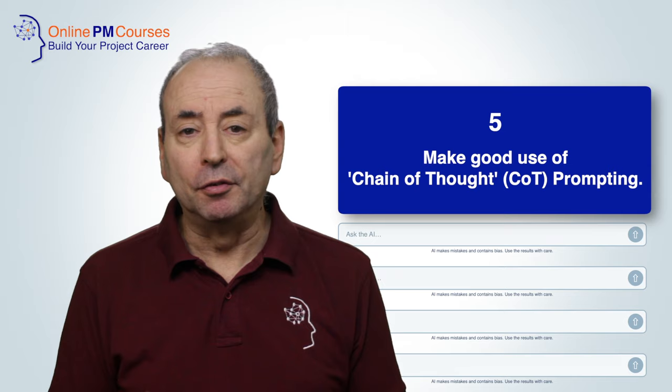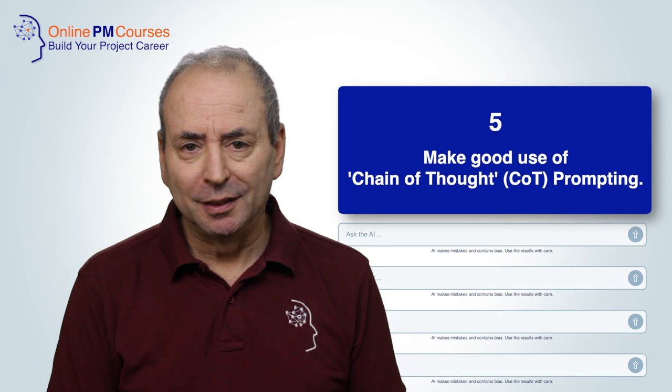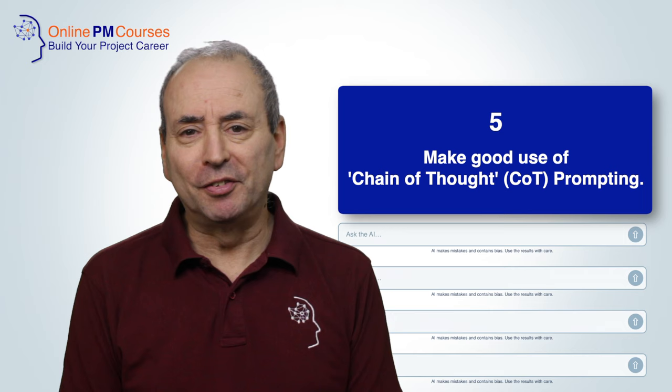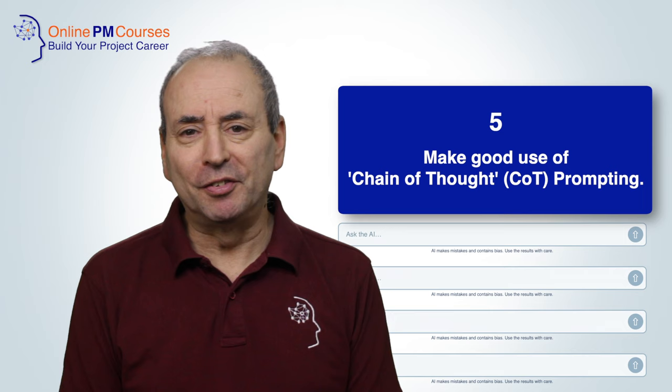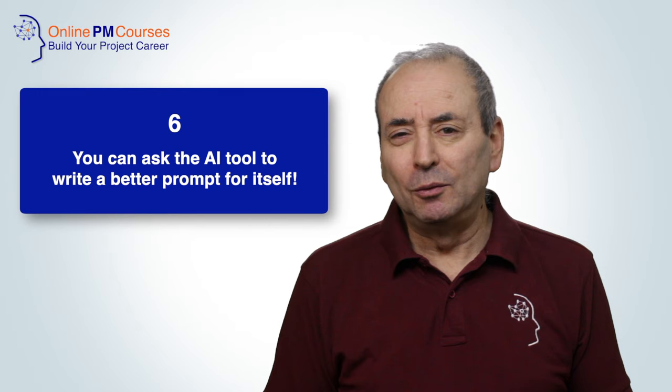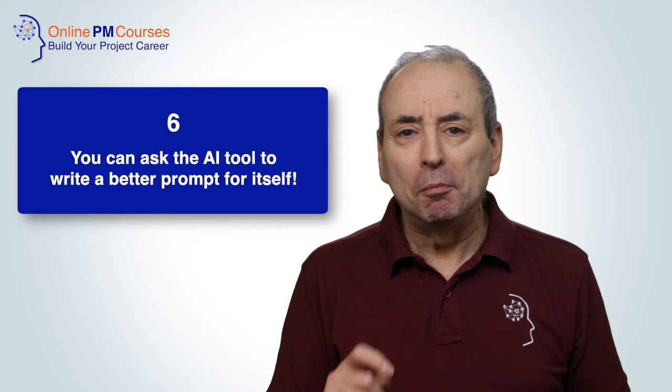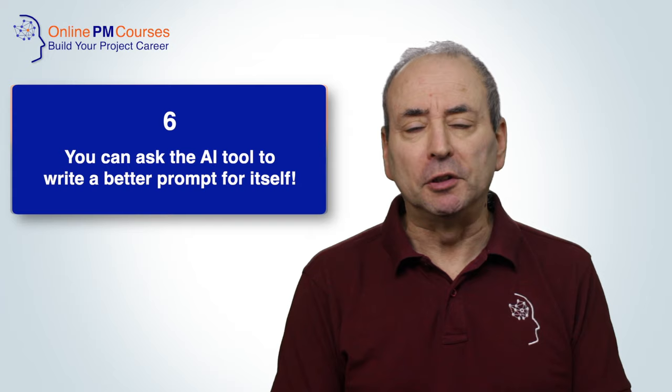If you ask it to wait for the next part of your prompt, it will do so — it won't lose patience and tap its fingers on the table. My sixth tip is perhaps the most meta tip of all: you can ask the AI to generate a better prompt. You can say something like, here's the prompt I would like to give you, but before you respond to it, please suggest a better prompt which might give me a better result.